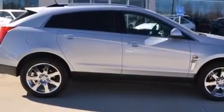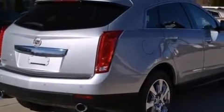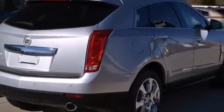Take command of the road in the 2011 Cadillac SRX. It features a front-wheel drive platform, an automatic transmission, and a 3-liter 6-cylinder engine.